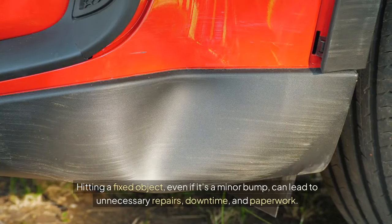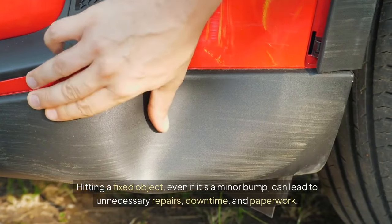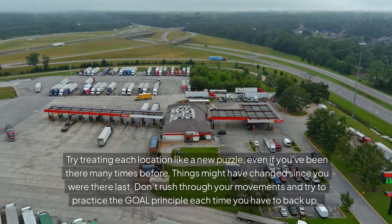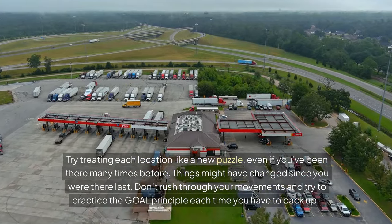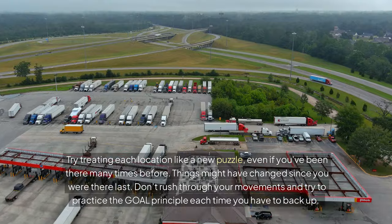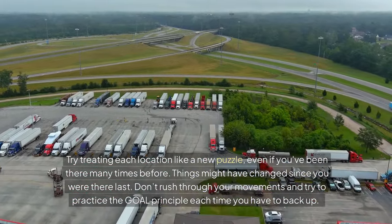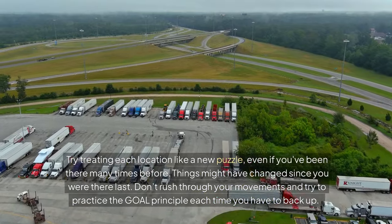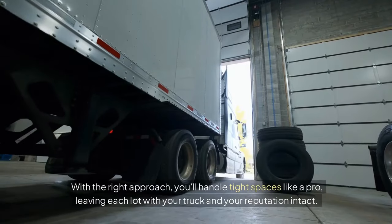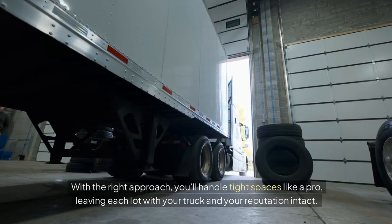Hitting a fixed object, even if it's a minor bump, can lead to unnecessary repairs, downtime, and paperwork. Try treating each location like a new puzzle, even if you've been there many times before — things might have changed since you were there last. Don't rush through your movements and try to practice the GOAL principle each time you have to back up. With the right approach, you'll handle tight spaces like a pro, leaving each lot with your truck and your reputation intact.